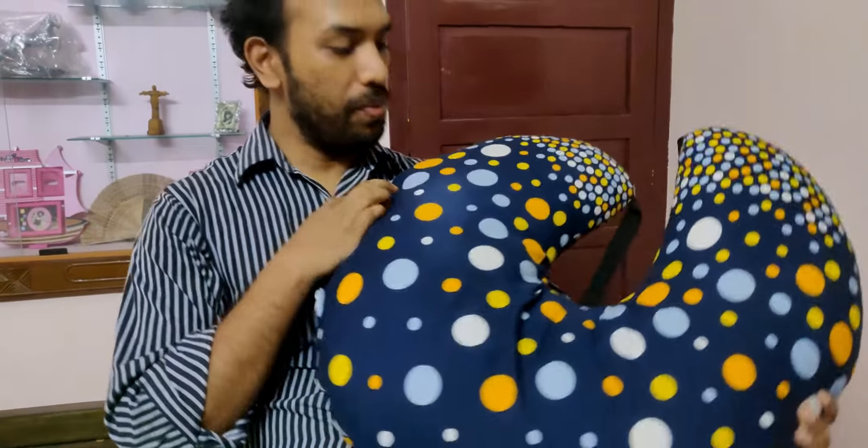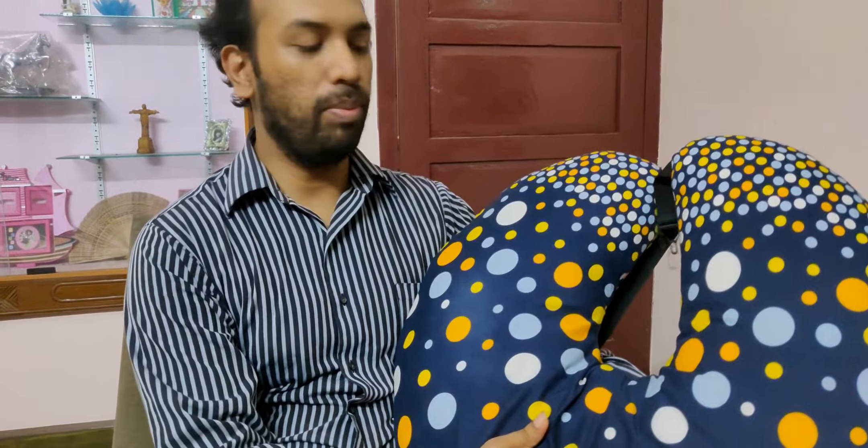Let's look at this feeding pillow. This is a feeding pillow. I can't see it well in this shape, but if you use it, you can feed the kids.